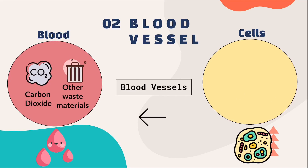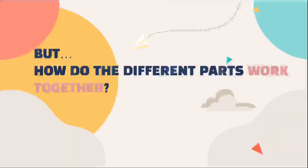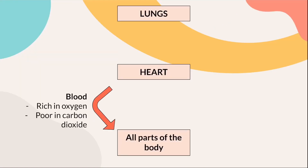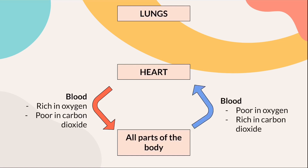Do you recall how carbon dioxide is removed from the body? It will be removed through the lungs as you exhale. But how does the heart, blood vessels, and the blood work together? Firstly, the heart pumps blood that is rich in oxygen and poor in carbon dioxide to all parts of the body through the blood vessels, as shown by the red arrow. Then, as the blood reaches the cells of the body, carbon dioxide will enter the blood vessel and be carried by blood. Hence, blood poor in oxygen and rich in carbon dioxide will return to the heart, as shown by the blue arrow.